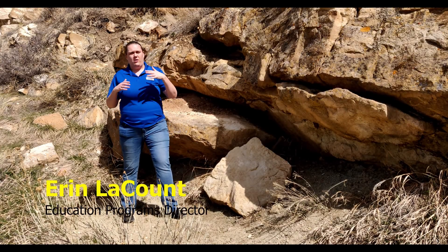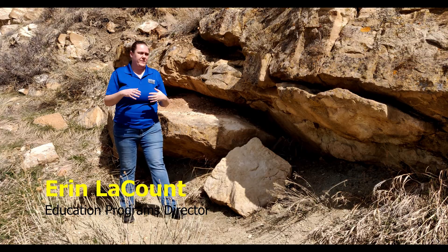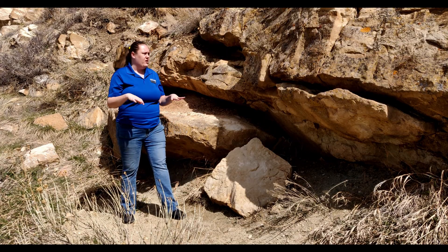Just downhill from our bulges site is our dinosaur bone site. We call it the bone bed because there are tons of bones here — a couple dozen really neat dinosaur bones that you can see while you're here.